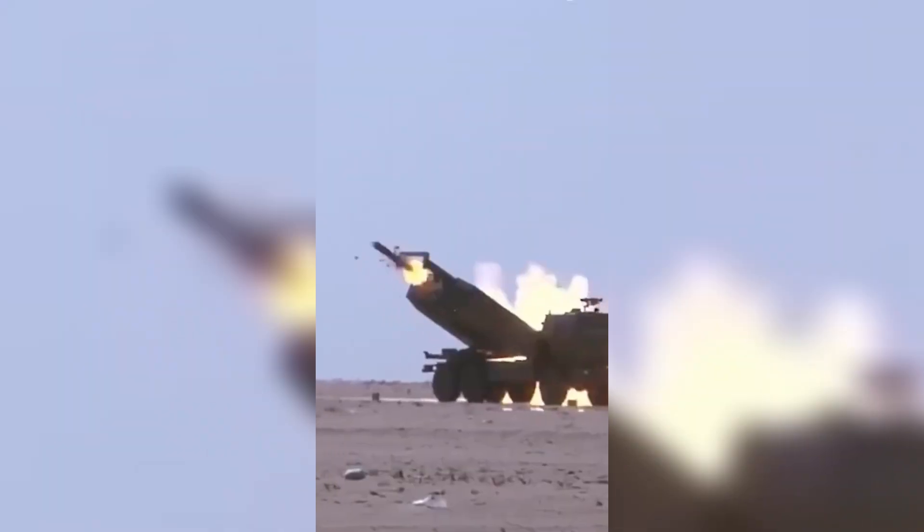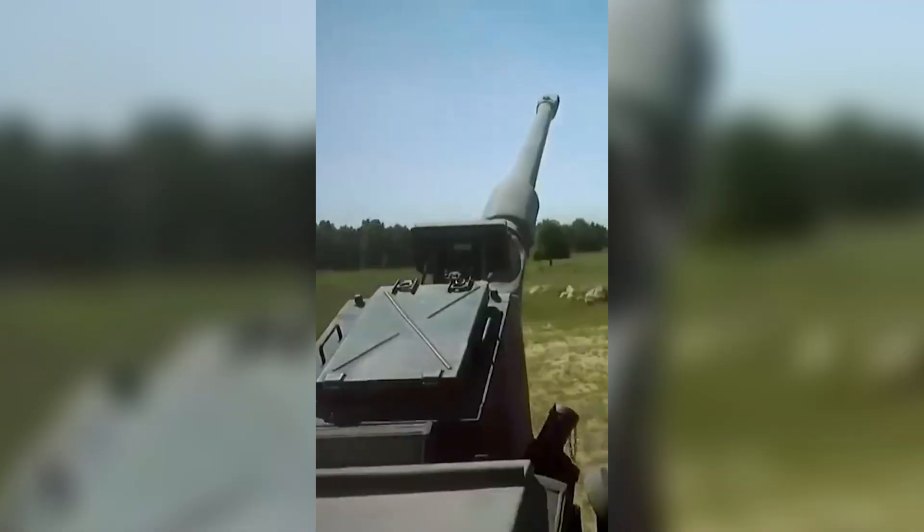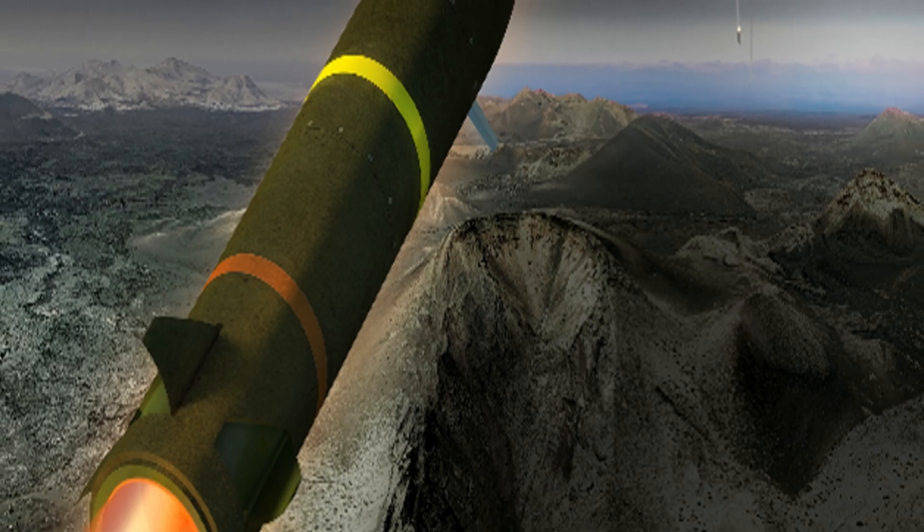When you fire a traditional artillery shell, it leaves the gun and then it just flies. Gravity pulls it down, and hopefully it lands near your target. It's ballistic — the trajectory is set when the shell leaves the barrel. But this baby is rocket-assisted all the way.